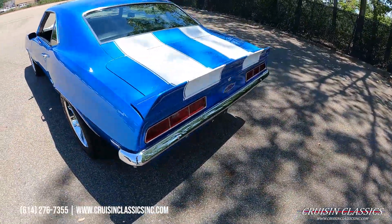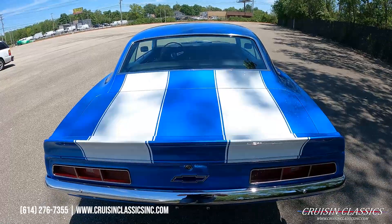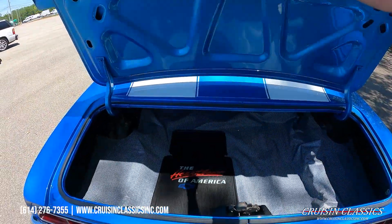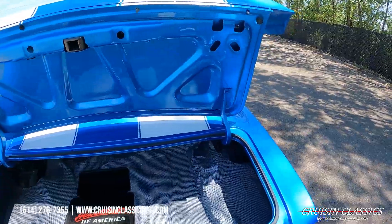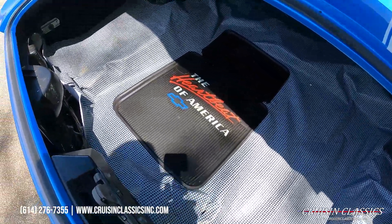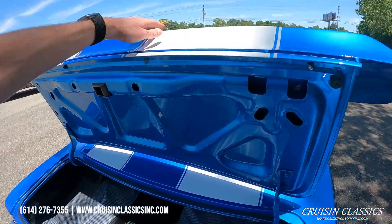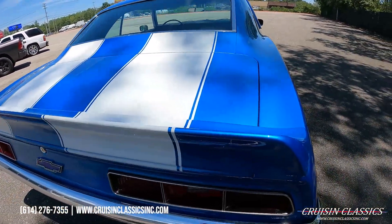Throughout this video, if you guys have any questions you can reach us here in Columbus at 614-276-7355. We're only about 15 minutes from the Columbus airport, so if you guys want to fly in and check this car out, or take the simpler route — hire a licensed bond inspector and get it shipped to you. We ship cars anywhere in the US and out of the country as well. Been in business since 1996. We also offer financing.